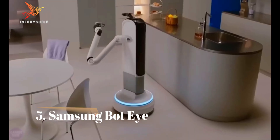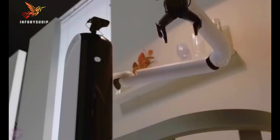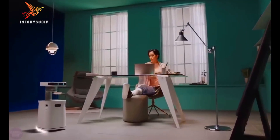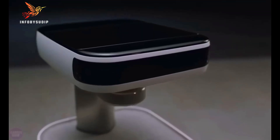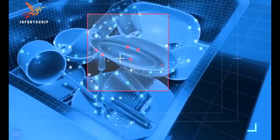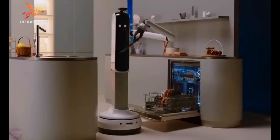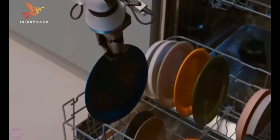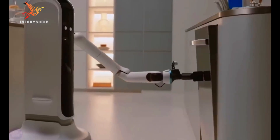Number 5: Samsung Bot-I. The Samsung Bot-I is a new, innovative home robot that was first unveiled at CES 2023. It is designed to be a helpful companion that can assist with a variety of tasks, from cleaning and cooking to providing entertainment and information. The Bot-I is powered by a powerful AI processor that allows it to learn and adapt to your needs.